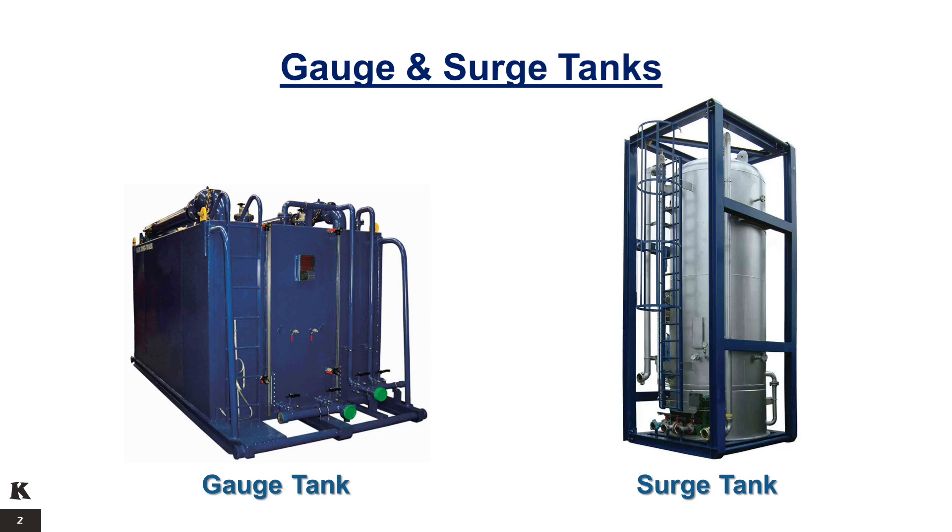The surge tank is designed with a diverter, vortex breaker, and stiffening rings capable of withstanding a vacuum in the vessel. It is also fitted with sampling, pressure, and temperature ports and includes a bypass manifold. Surge tanks operate in the vertical position, but they are transported in a horizontal position.